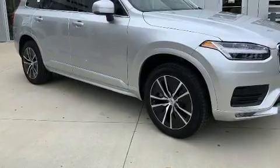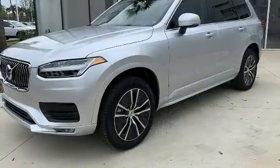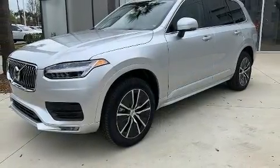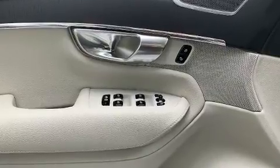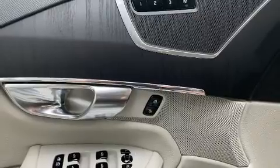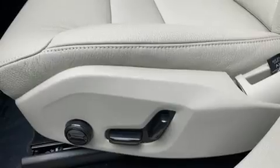Volvo ensures the safety and security of its passengers with equipment such as head curtain airbags, front side impact airbags, traction control, brake assist, anti-whiplash front head restraints, a security system, an emergency communication system, and four-wheel disc brakes with ABS.